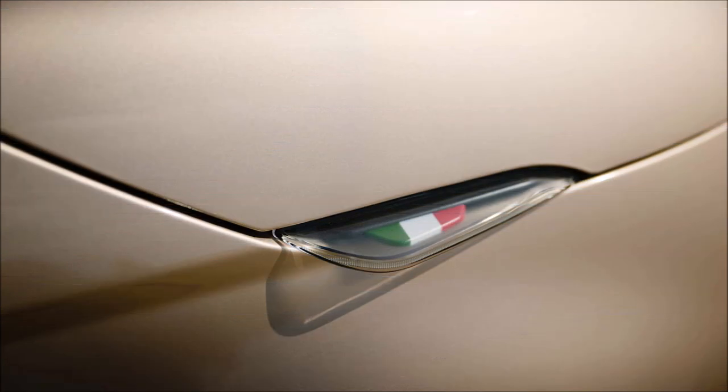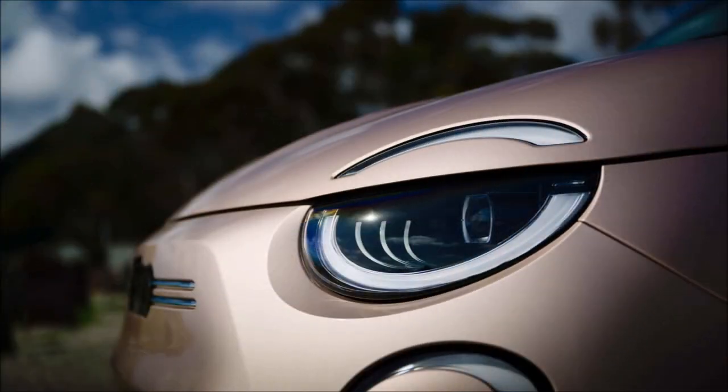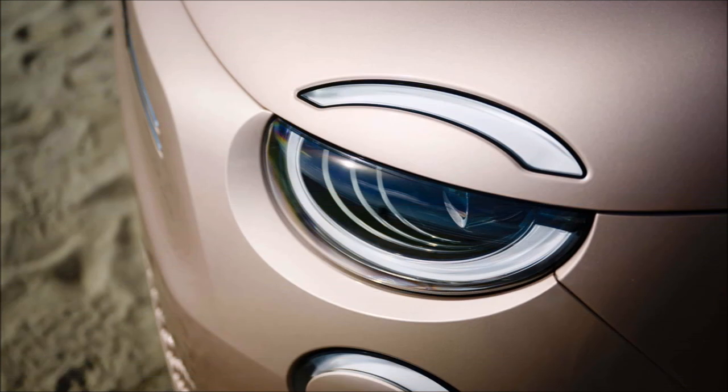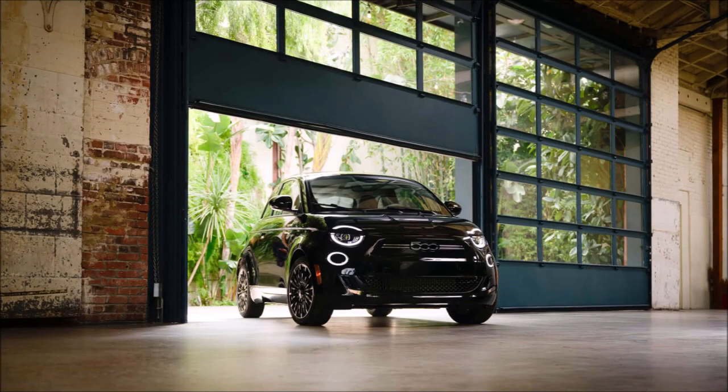Dubbed Inspired by Music, the model appeals to audiophiles. Co-developed with legendary Italian maestro Andrea Bocelli, the FIAT 500E's seven-speaker JBL audio system provides listeners with a virtual reality audio experience that changes the acoustic characteristics of the car's interior depending on the location selected. The system is equipped with Virtual Venue.